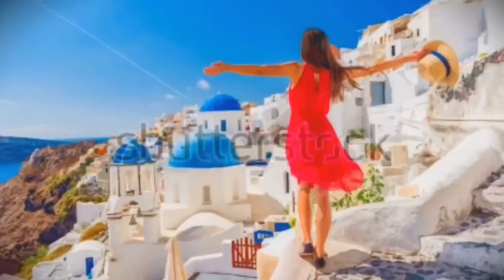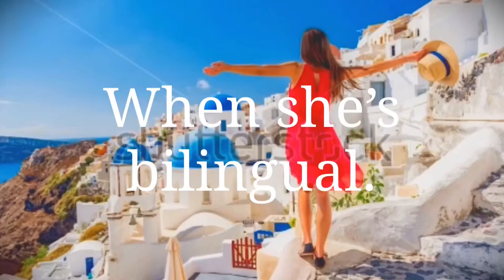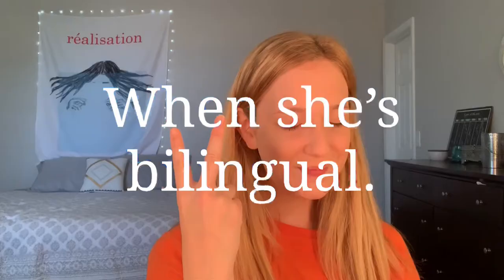Next thing I'm going to do is I'm gonna set all this. Set it girl. Oh my god! Oh jeez! And I'm just going to kind of dust it across la cara. When she's bilingual. For boys and girls and non-binary people because we don't exclude anyone.